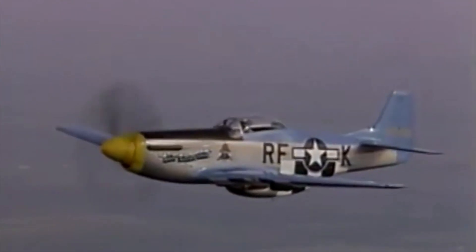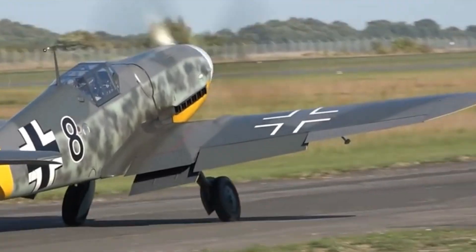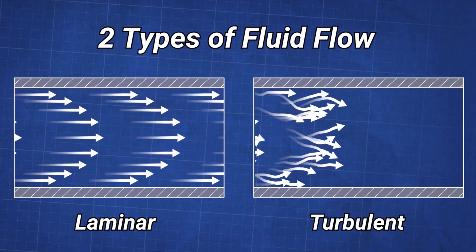The tests revealed that the Mustang would be the preferred fighter in the European conflict. Both the Me 109 and FW 190 reached tactical Mach 0.75, while the Merlin-powered Mustang achieved Mach 0.78 due to its laminar flow wing.